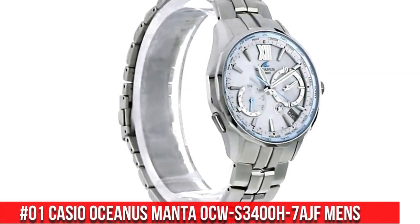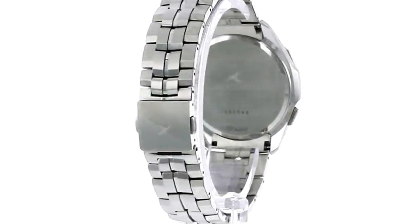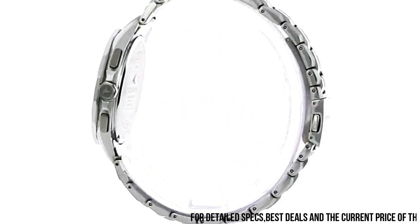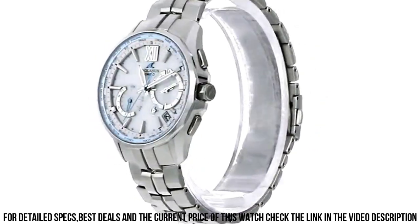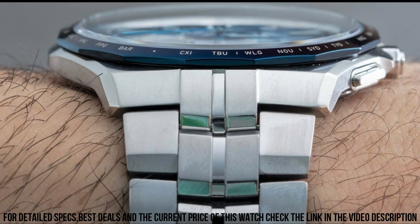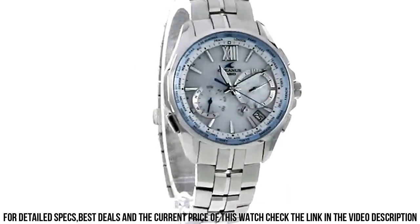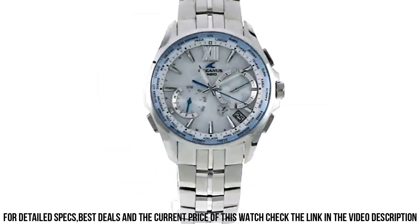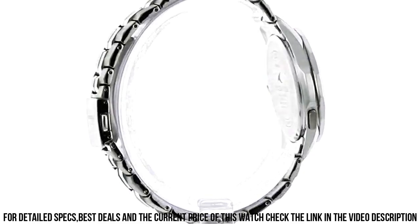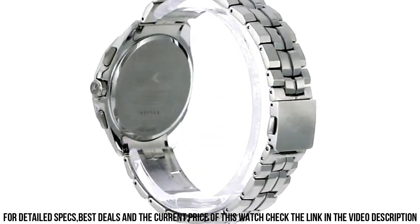Number 1: Casio Oceanus Manta OCW-S3400H-7AJF Men's. Item shape: round. Display type: analog. Case diameter: 43.6 mm. Band material: titanium. Band color: silver. Weight: 87 grams. Case thickness: 10.7 mm. Movement: quartz. Special features: timer, world time. Case material: stainless steel.